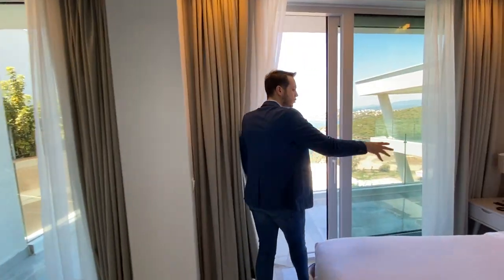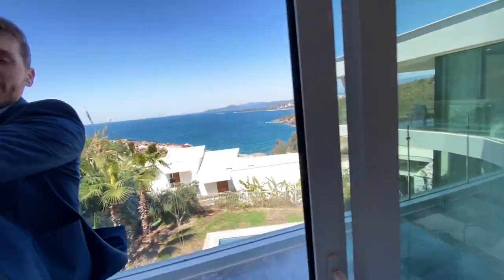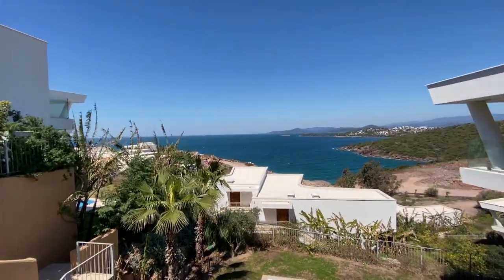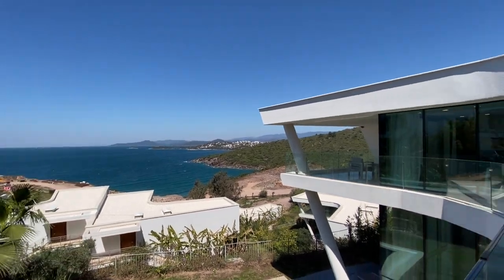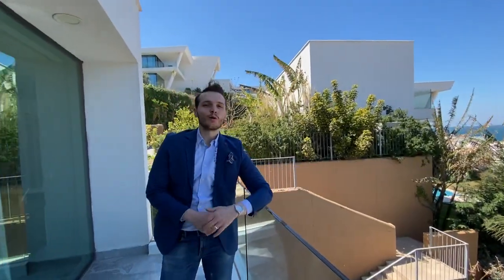By the way, we are at the master bedroom now. When you wake up, you wake up to a view like this. For more information about Bodrum and Le Meridien Residences, you can contact us. Thank you very much.